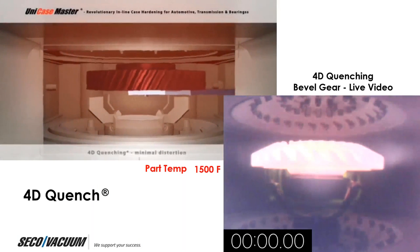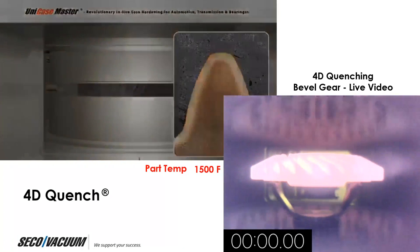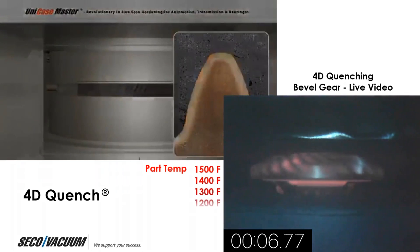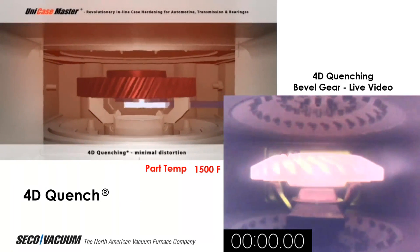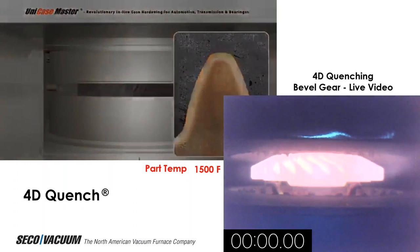On the top, there is an animated video of the process, and on the bottom you can see an actual bevel gear being quenched. Notice the thick cross-section. The part is backfilled and now quenching — part temperature reducing from 1500 degrees Fahrenheit all the way down to 900 degrees Fahrenheit, done within just 13 seconds. This is amazing.